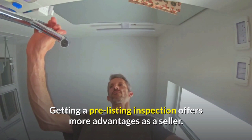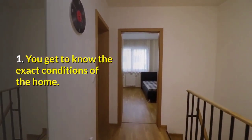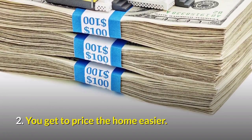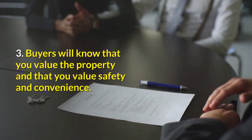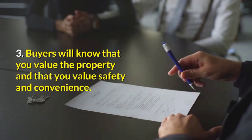Getting a pre-listing inspection offers more advantages as a seller. Number one, you get to know the exact conditions of the home. Number two, you get to price the home easier. Number three, buyers will know that you value the property and that you value safety and convenience.